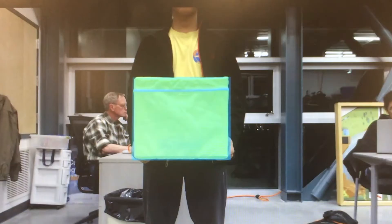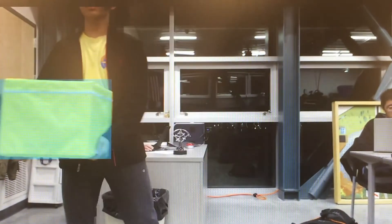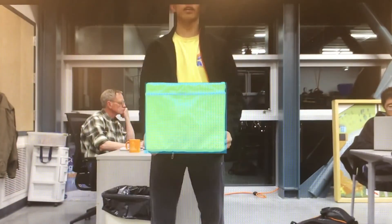Our CV code this year uses neural networks to detect where the box is. In the back end it draws blue boxes around where it thinks the box is, and then we use code to figure out our distance and angle to the box. Once you press the button on the drive station, the robot automatically drives to the box and picks it up.